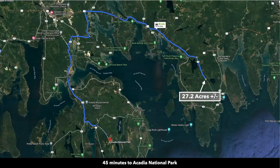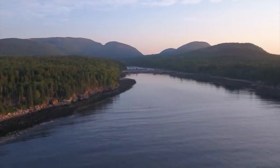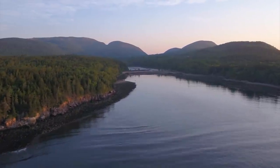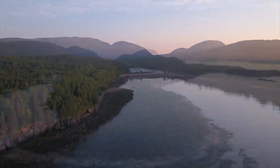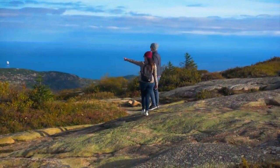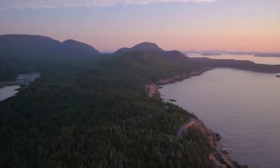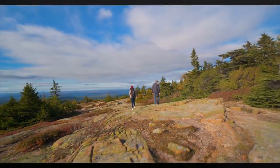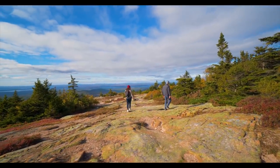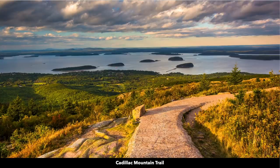You're only about 45 minutes from Acadia National Park, described as the crown jewel of the North Atlantic coast. The National Park Service states it protects the natural beauty of the highest rocky headlands along the Atlantic coastline of the United States. At 3.5 million visits a year, it's one of the top 10 most visited national parks, with 27 miles of historic motor roads, 158 miles of hiking trails, and 45 miles of carriage roads. This is the Cadillac Mountain Trail — look how beautiful the views are.